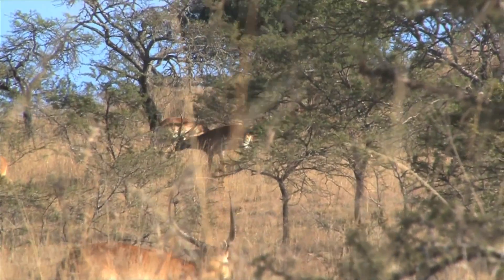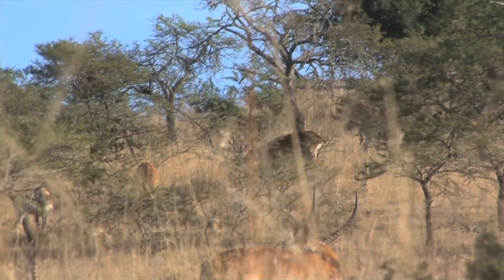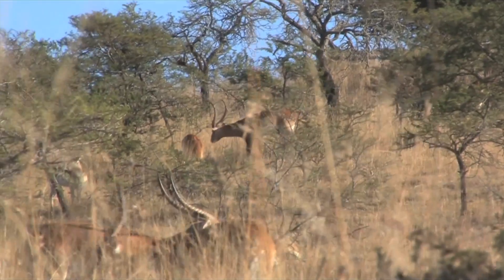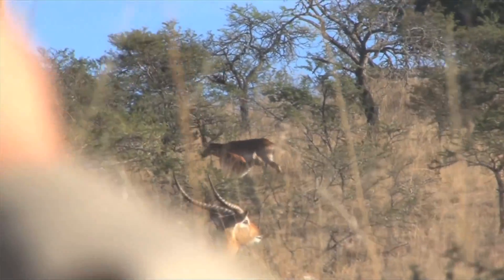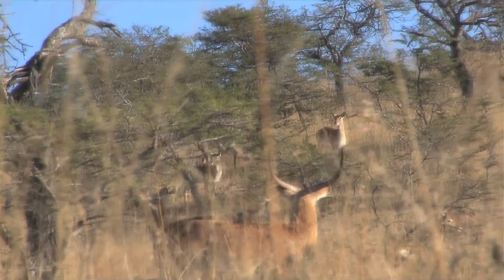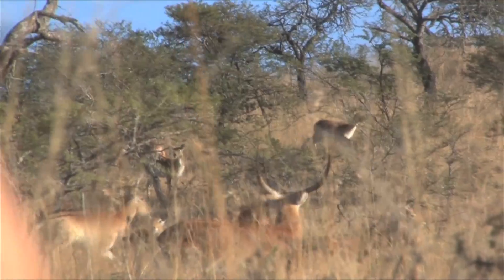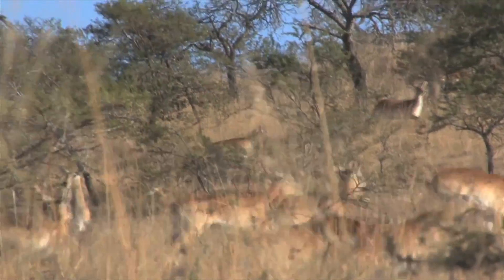See him up there? There he is — broadside. If he stops you take him. He's in a bush, I can't shoot. Get ready, I'm on him. Here he comes now, I'm on him. That's a nice bull — that's a beauty.